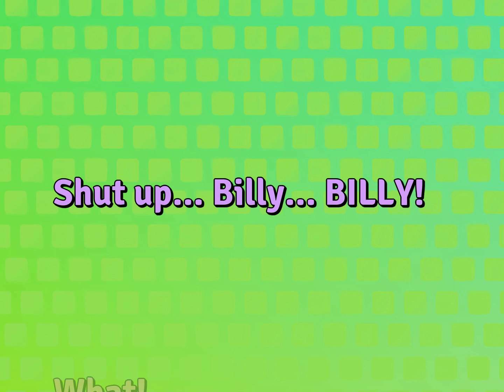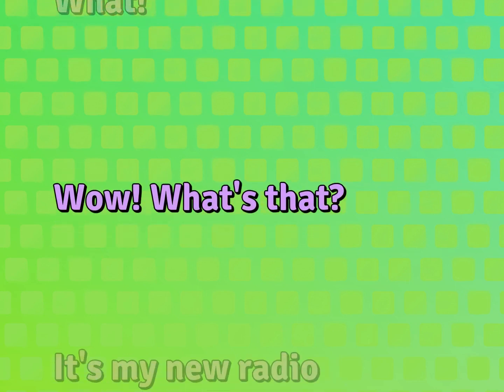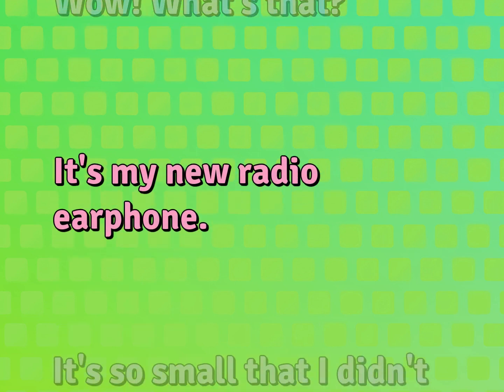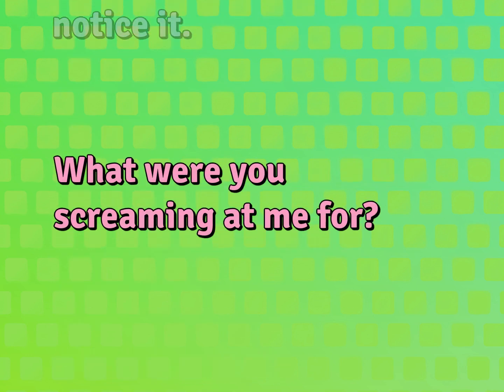Shut up, Billy. What? Wow. What's that? It's my new radio earphone. It's so small that I didn't notice it. What were you screaming at me for?